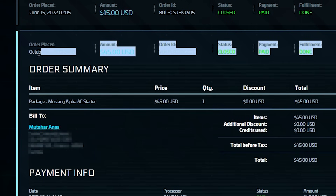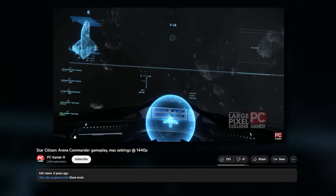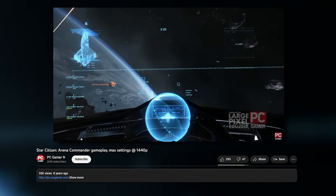When I had a little bit of money I bought the cheapest game package — the $45 Mustang Alpha Bundle — which allowed me to access the Arena Commander game type, which actually at the time had a tutorial section that isn't even accessible in the game anymore.